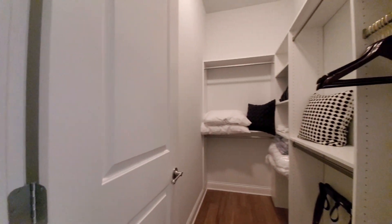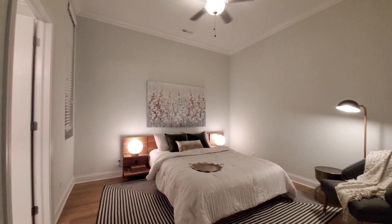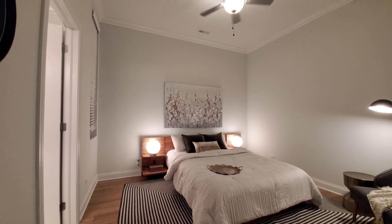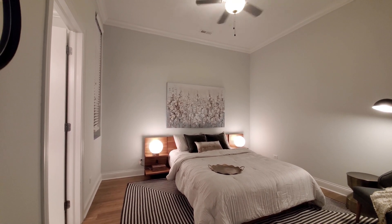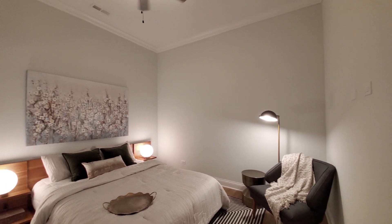Looking at the plank floor continuing into the bedrooms. In the primary bedroom, there's a large walk-in closet with custom organizers. Plenty of space for any size bedding, nightstands, and additional furniture. There's another ceiling fan as well.